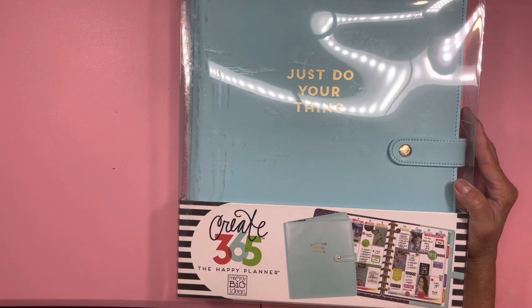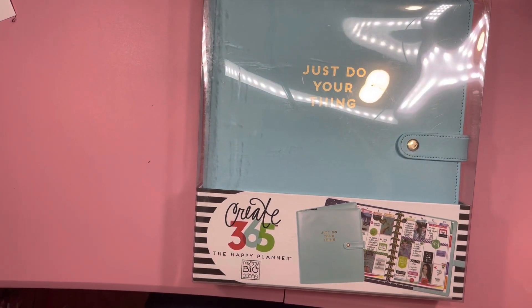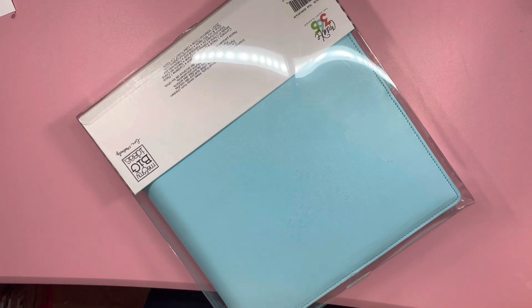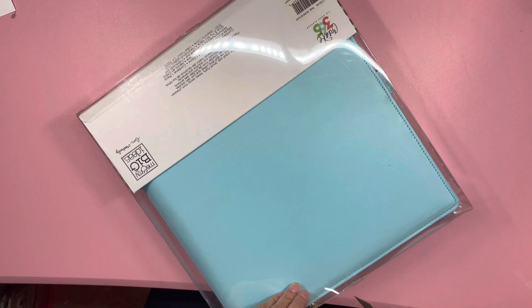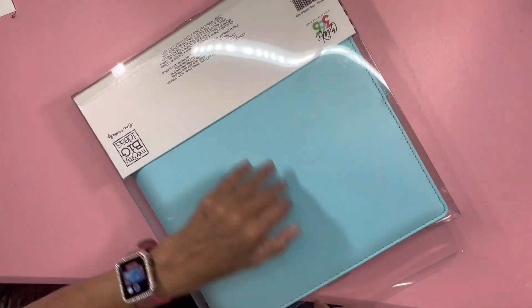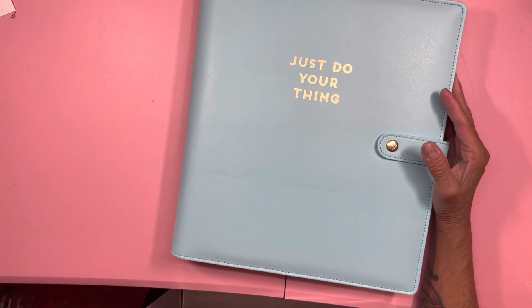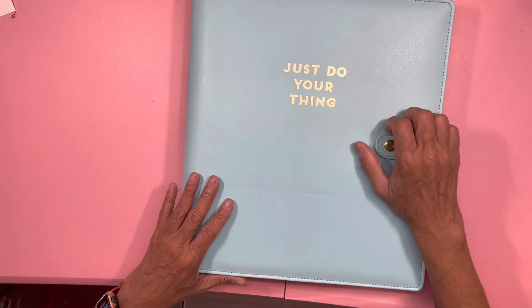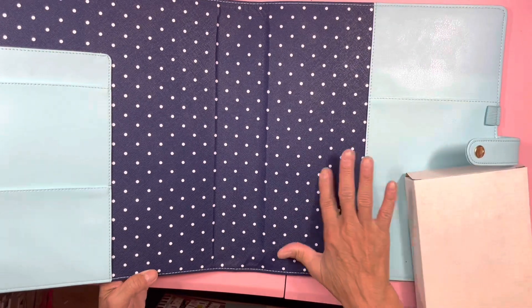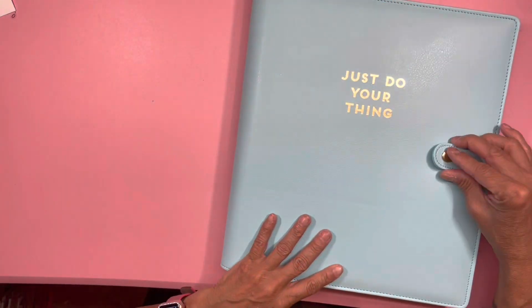I was happy to find two binders for the big one — I was able to get two of them. In my last video about my Happy Planner DIY, I said I would like them to bring it back. And then on Monday I got an email about the warehouse sale. So I went to see what they had and I was so happy to see two. They had a few, but I already had the black one and the pink one, so I got the two that I didn't have. This one is called 'Just Do Your Thing' and it's a beautiful Tiffany blue color with navy and white polka dots inside.